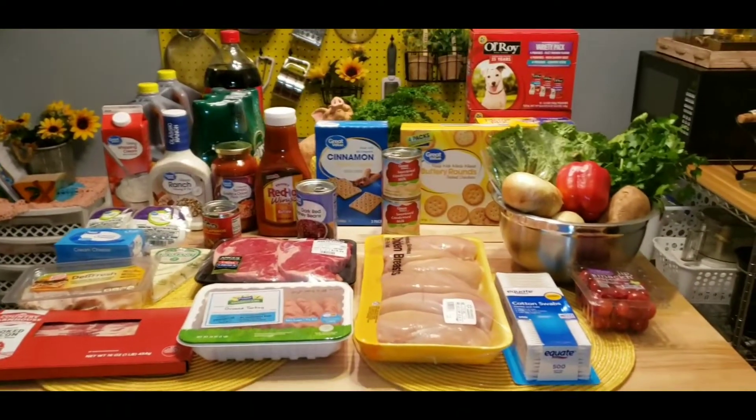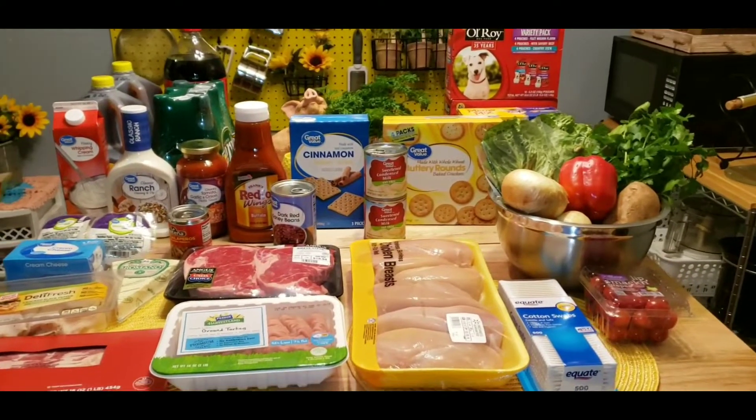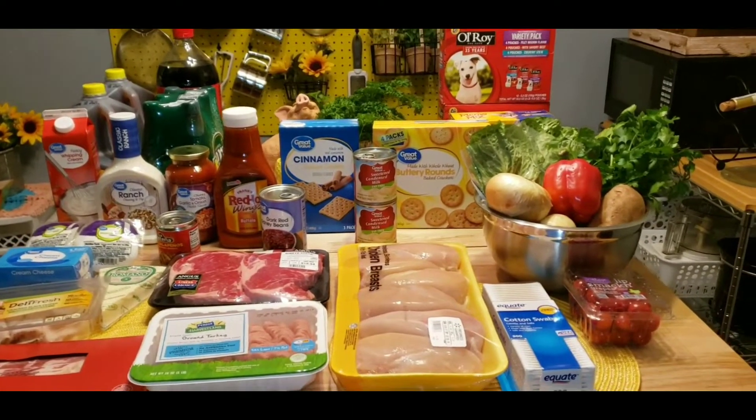Thanks for watching. I hope you liked this video. If you did, give it a thumbs up. If you're new here, take the time out to subscribe so you can check out those recipes I'll be putting up. All right, thanks for watching. Bye.